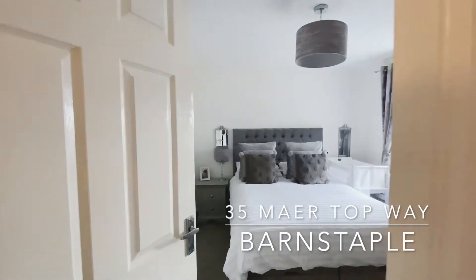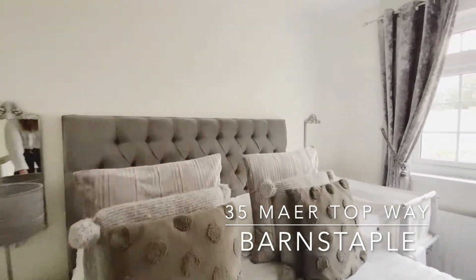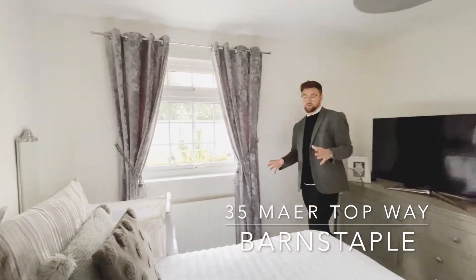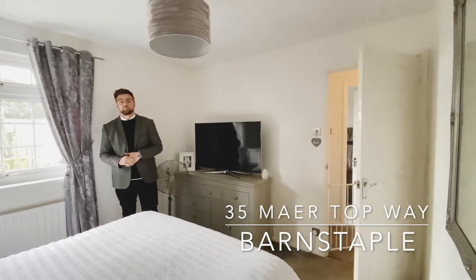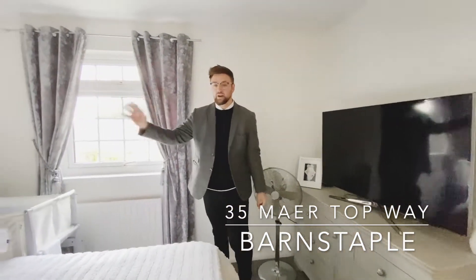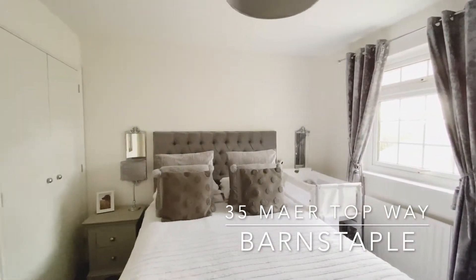From the main landing you have access into the master bedroom, overlooking the rear elevation. It's a really good size. Both of the double bedrooms in this property also benefit from built-in wardrobes and plenty of floor space for a king-size bed, side tables, and dresser.